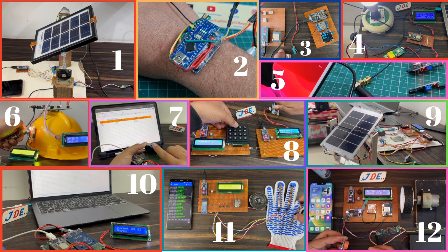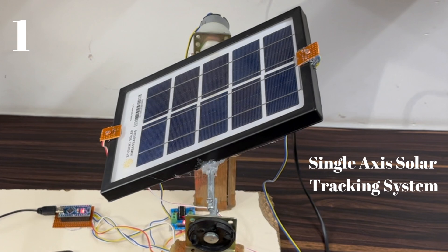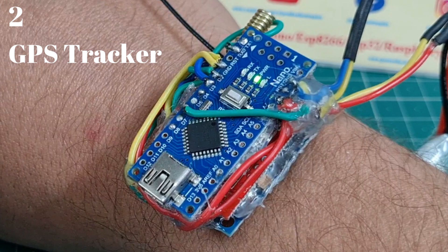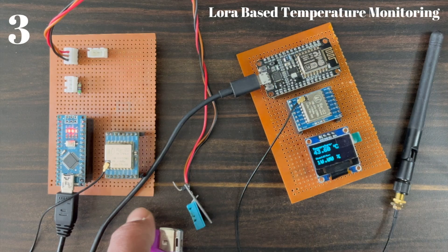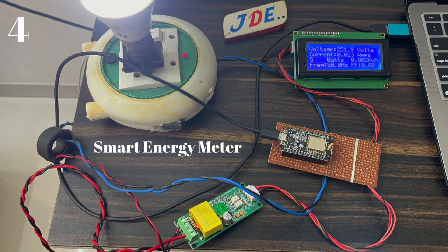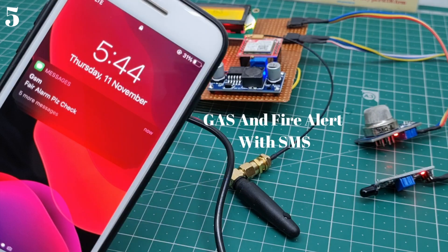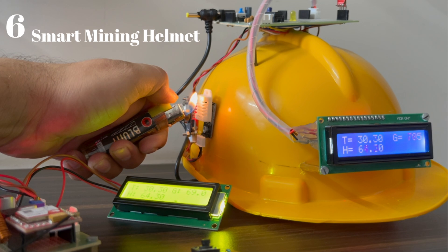Hi friends, welcome back to our channel. In this video I will show 12 upcoming projects. The first one is the single axis solar tracking system, second one is the small GPS tracker device, third one is the LoRa-based temperature monitoring system, and fourth one is the smart energy meter.